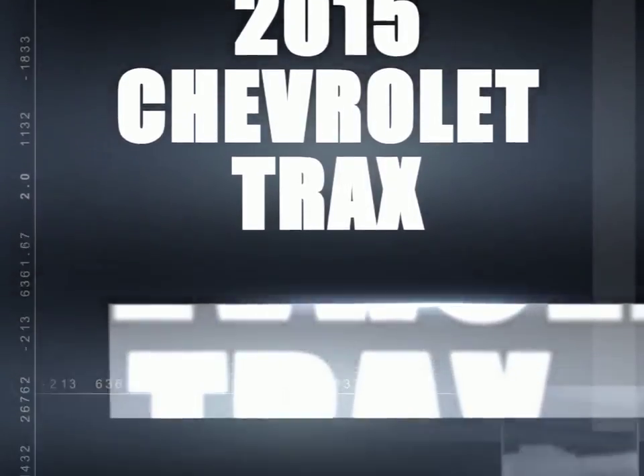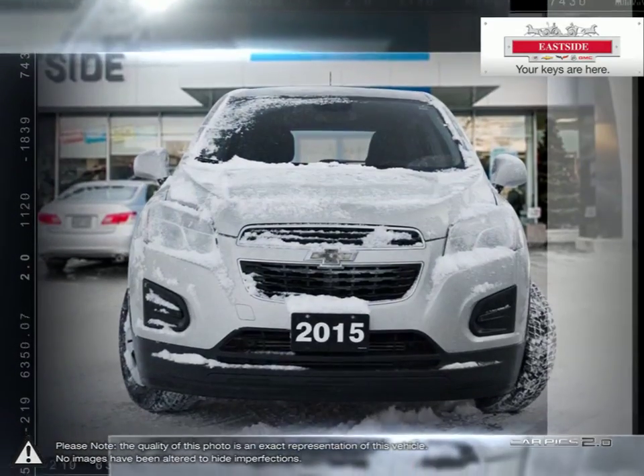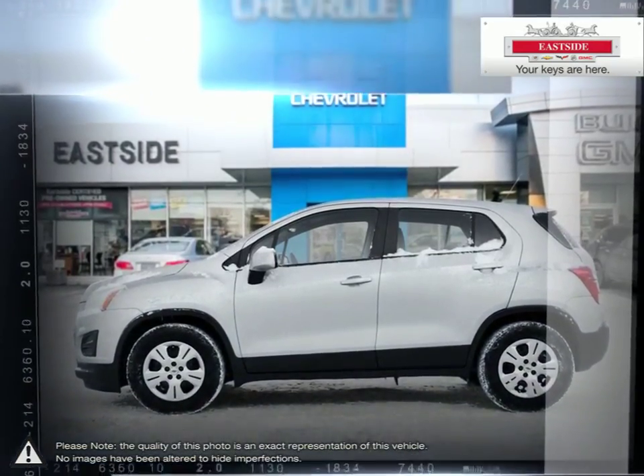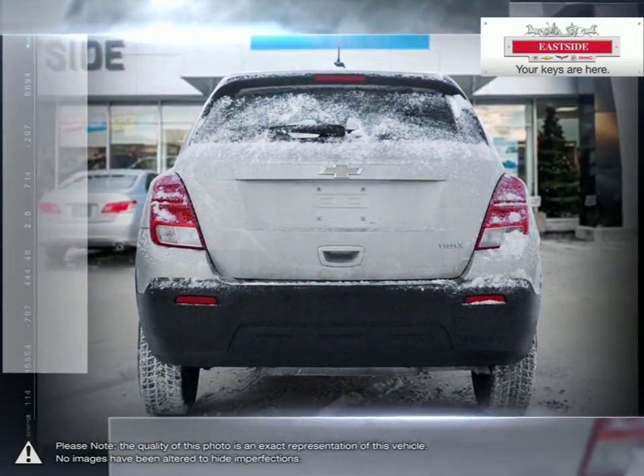Trax is the right size crossover that delivers the maneuverability you need for your urban adventures. While Trax offers a sculpted look that's all its own, it does echo the styling cues that distinguish Chevrolet from everything else on the road, namely its dual port grille and signature bowtie badge.